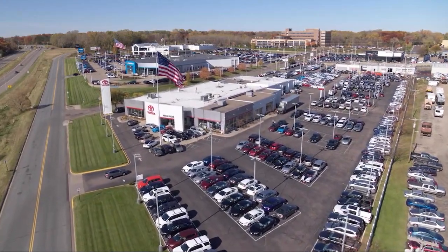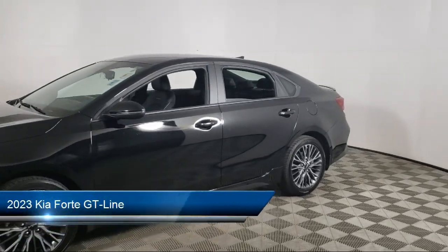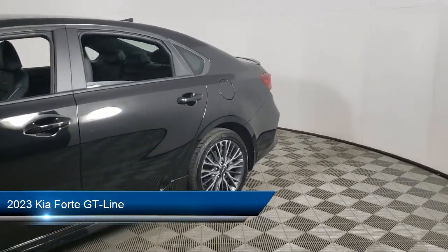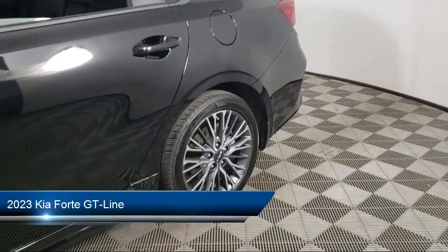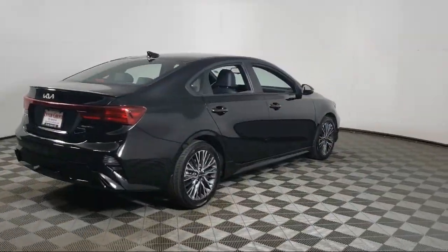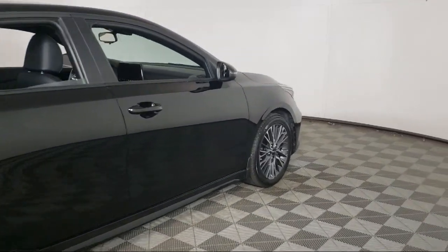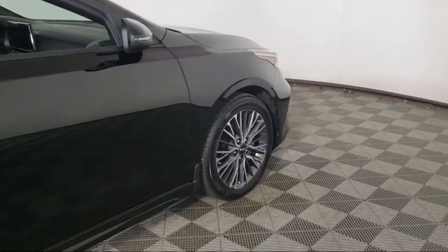Invergrove Toyota welcomes your interest in one of our great vehicles that comes equipped with navigation, rear spoiler, keyless entry, air conditioning, traction control, fog lights, cruise control, power windows, daytime running lights, power door locks, and has less than 10,000 miles on the odometer.